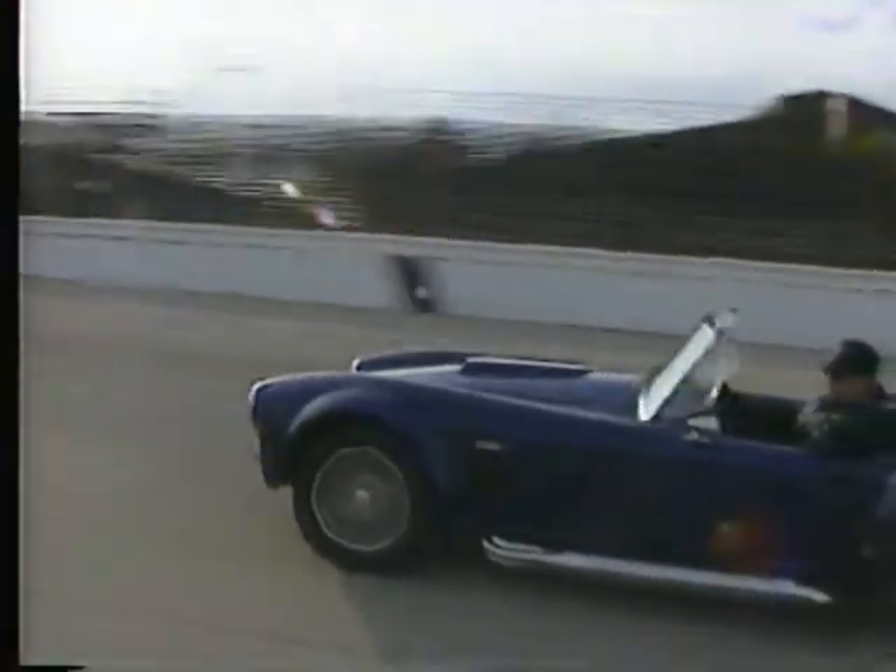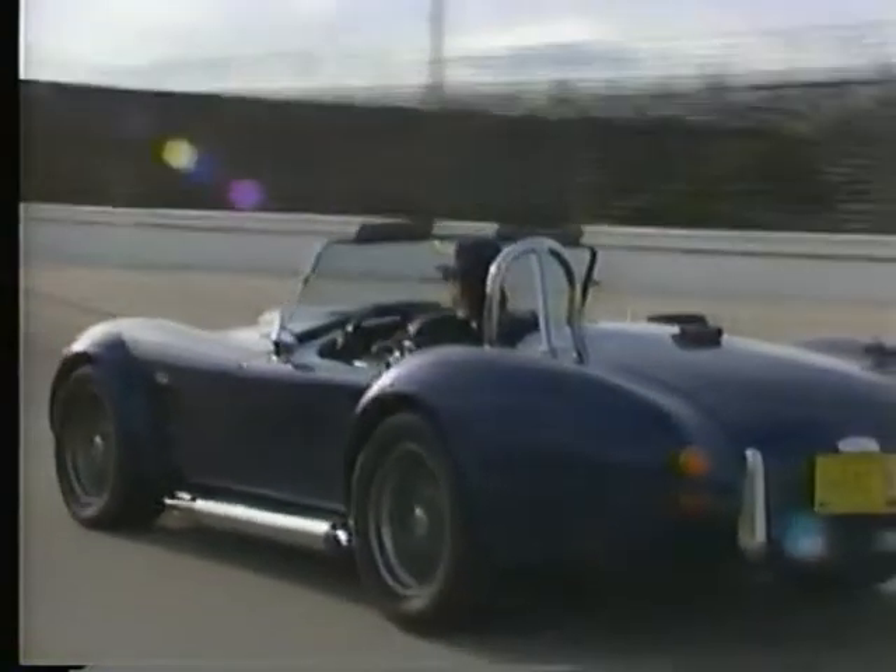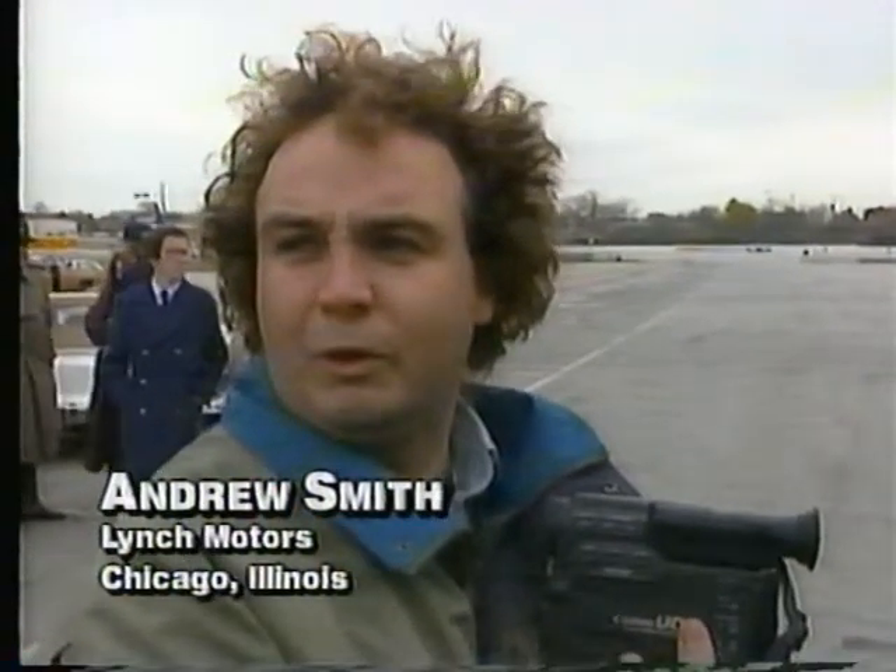It marks the start of a whole new era for sports car enthusiasts, going back to the old world of sports cars — getting the real thrill of driving what it must have been like to drive these cars back in the '60s. It's great, I'm ready to sign up.